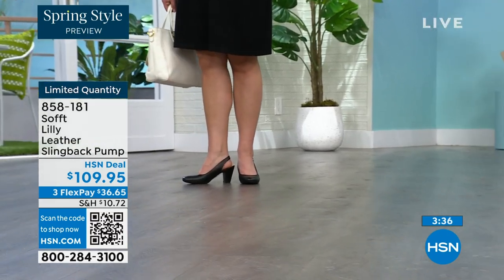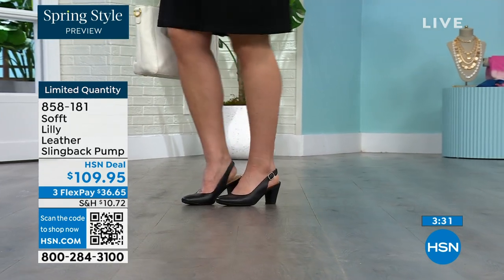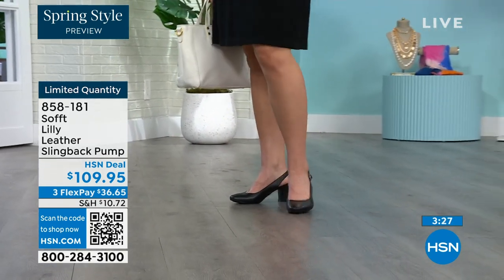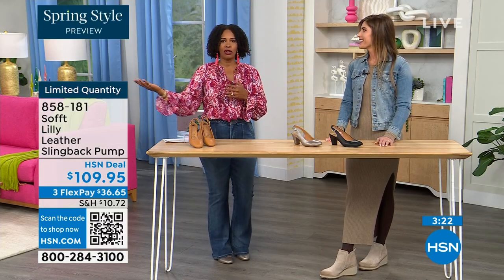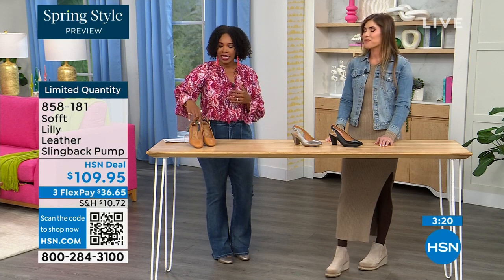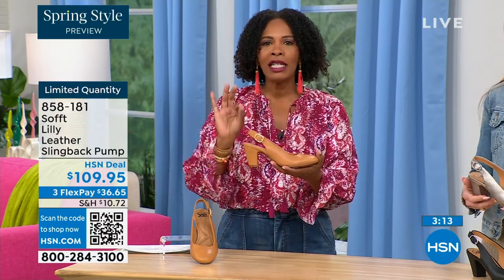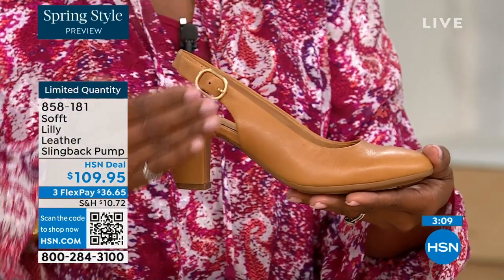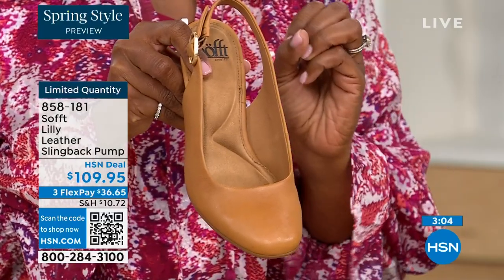I bought some heels a year and a half ago that I never wore because I kept wondering, are these in or out? If you have to ask yourself the question, you made the wrong purchase. When I look at these, they're so classic. There will never be a time that a beautiful, clean, classic slingback with a rounded toe will not work. These will never be out of style.